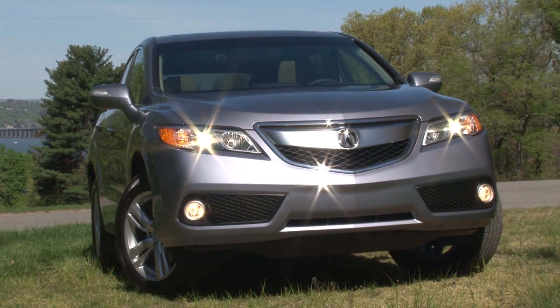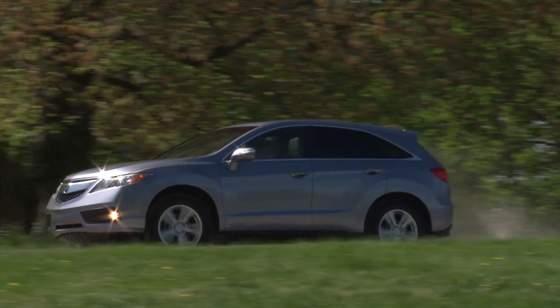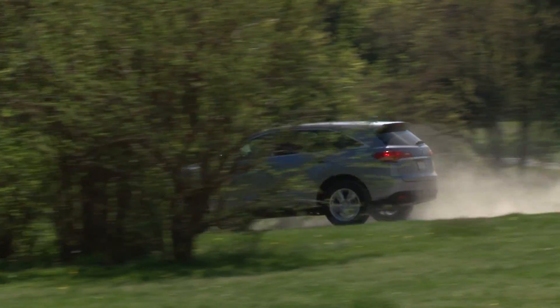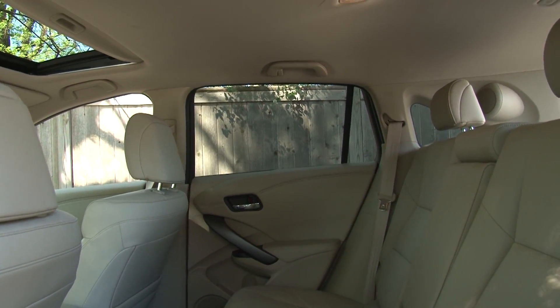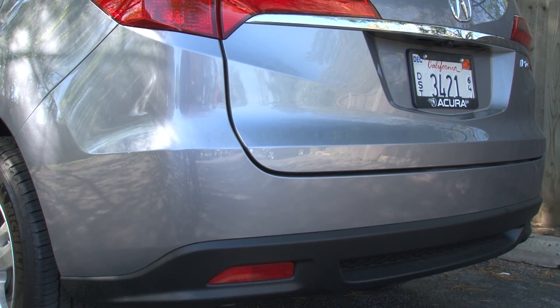A longer wheelbase, increased track width, and a lower center of gravity combined with new suspension tuning to produce a vehicle that's more agile yet still delivers a subtle ride. The stretched foundation also lends to increased leg and shoulder room in both rows while leaving the exterior footprint of the RDX virtually unchanged.